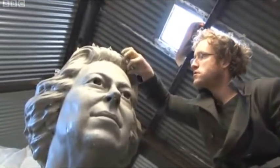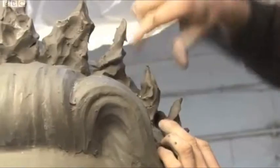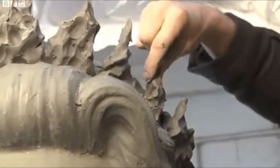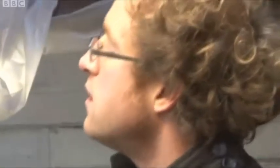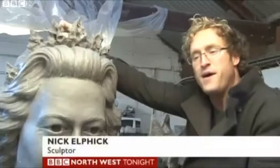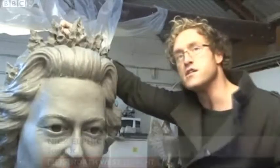For the past three months, Nick Elphick from Chester has been working on a sculpture of the Queen's head at his workshop. Along the way, he's had sleepless nights and the occasional self-doubt, but he hopes to have created what he set out to do. He wanted to make the Queen proud, to make sure that he could do her justice.